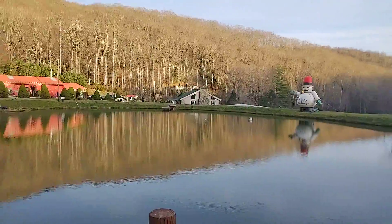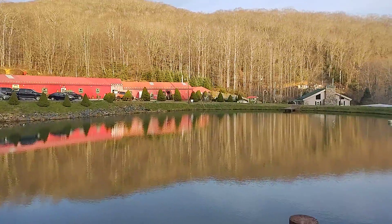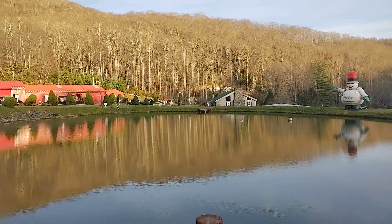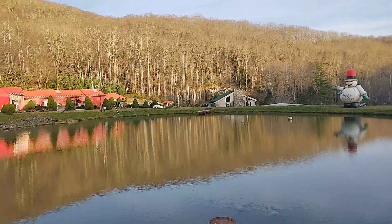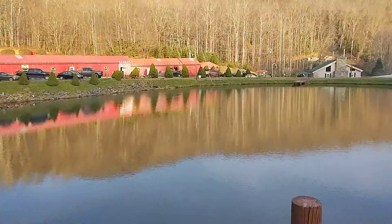Beautiful location here in Avery County, North Carolina. At higher elevations, usually during this time of year, the temperatures are pretty freaking cold, I'm not going to lie. But today, it's pretty warm for this time of year.